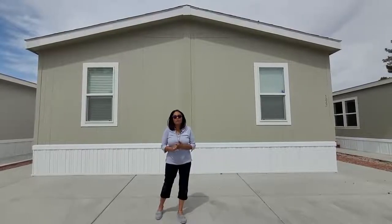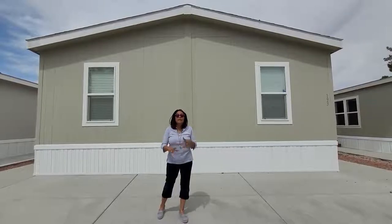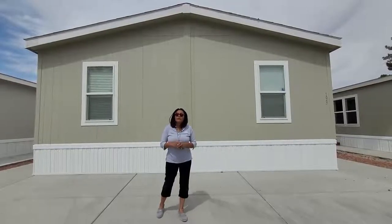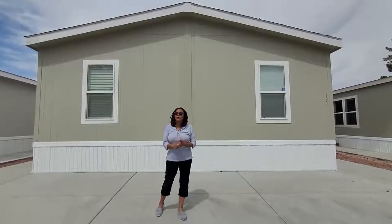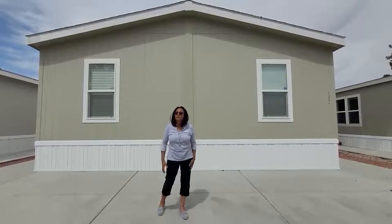Currently, we have a variety of homes available with different floor models, ranging from three bedrooms, two bedrooms, and we even have one bedroom. Right now, we have brand new three-bedroom, two-bath 2022 models that are now available to come and purchase.